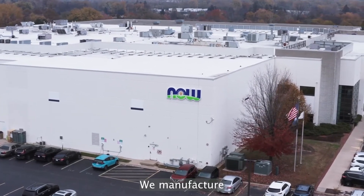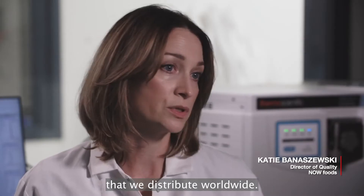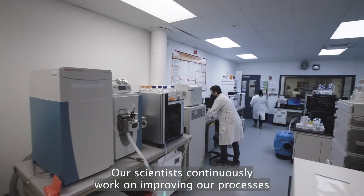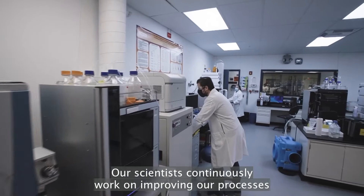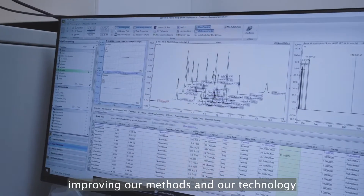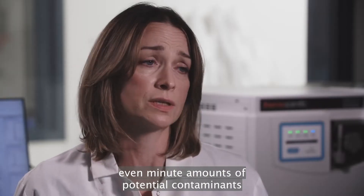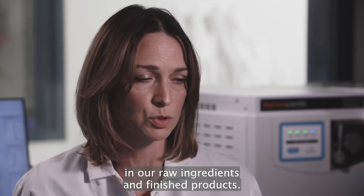We manufacture about a thousand unique products that we distribute worldwide. Our scientists continuously work on improving our processes, improving our methods, and our technology to make sure that we can see even minute amounts of potential contaminants in our raw ingredients and finished products.